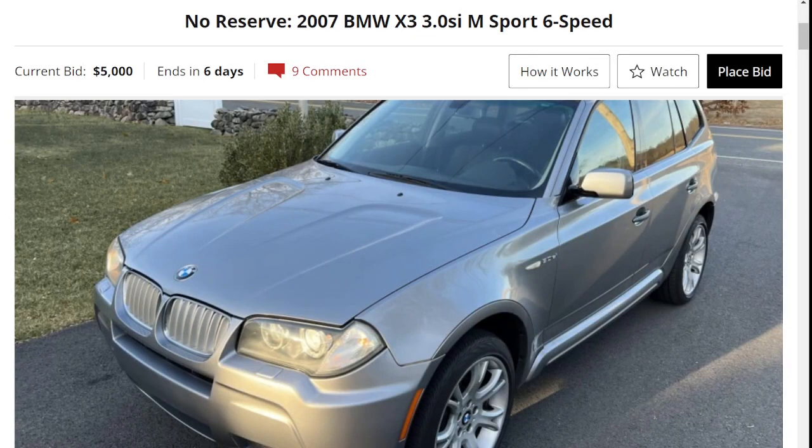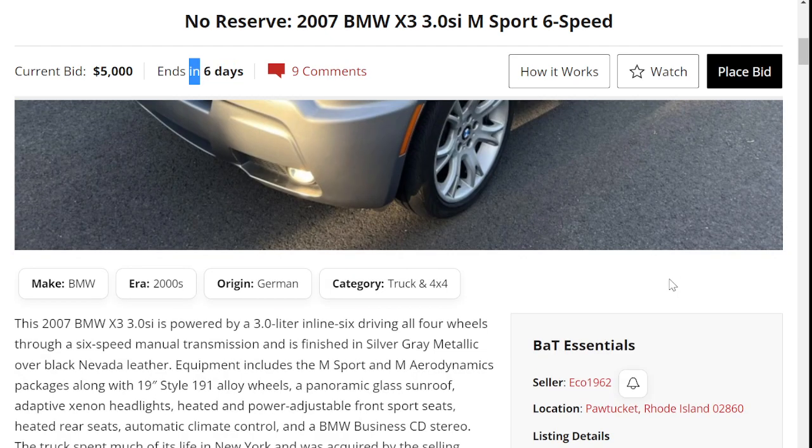Hello everyone and welcome to another episode of OR Auction Reviews, where we showcase some of the most amazing cars for sale around the internet. Today we're looking at a 2007 BMW X3 M Sport with a 6-speed manual transmission. The current bid is at $5,000, it ends in 6 days, and let's take a look at this vehicle.